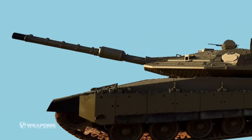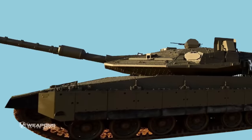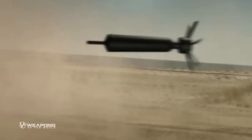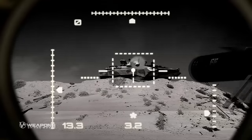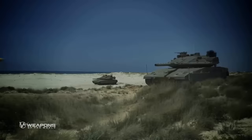For the defense system, the Barik tank is equipped with an advanced missile defense system, commonly known as the Trophy system. With this Trophy system, the Barik tank can survive various missile attacks, such as kamikaze drones and others.